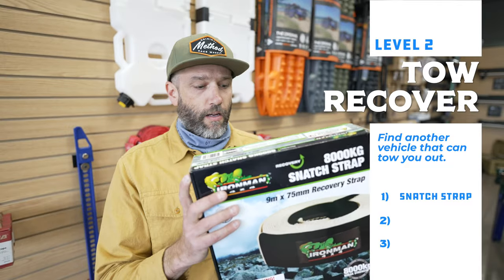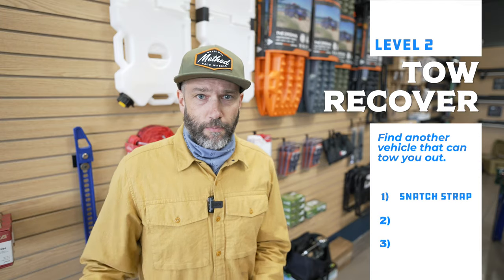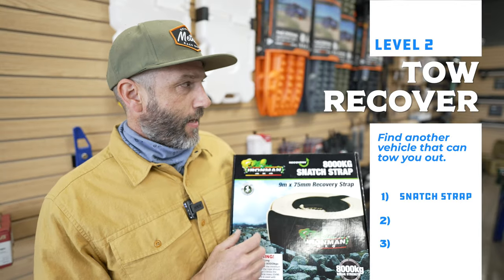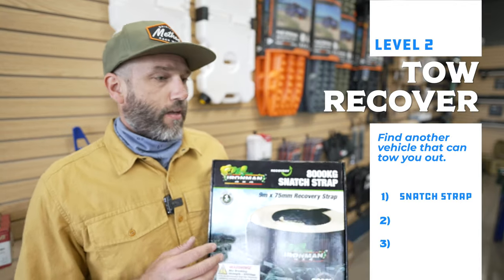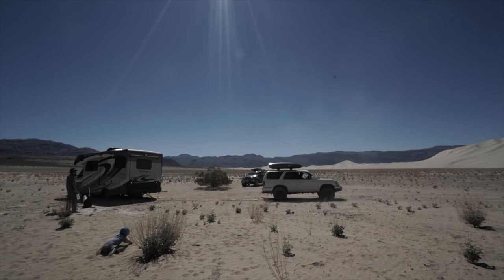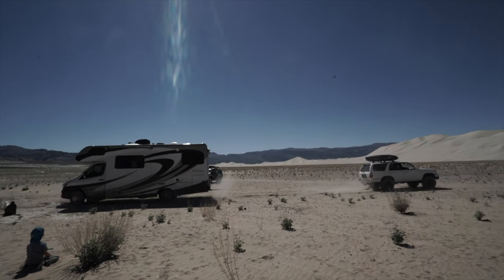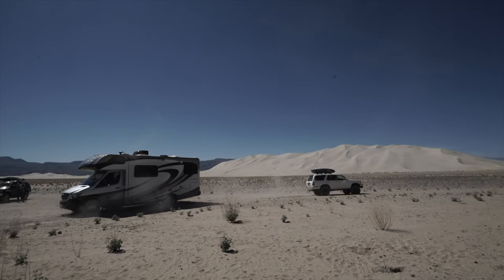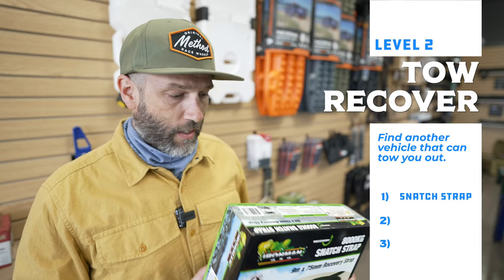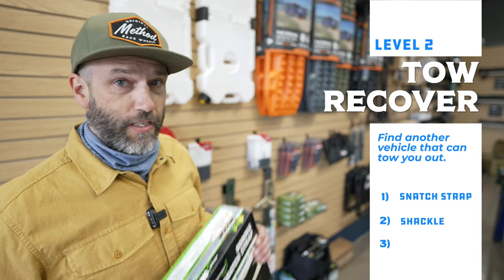First, you need a snatch strap — a kinetic strap. Mark carries these ones from Iron Man 4x4; there are a number of different companies that make this. It's a wide strap with loops at both ends and it stretches, so even if you have a big RV, a little SUV will be able to pull you out. You get up some speed, it engages and stretches, and all that energy gets transferred to pull the bigger vehicle out.